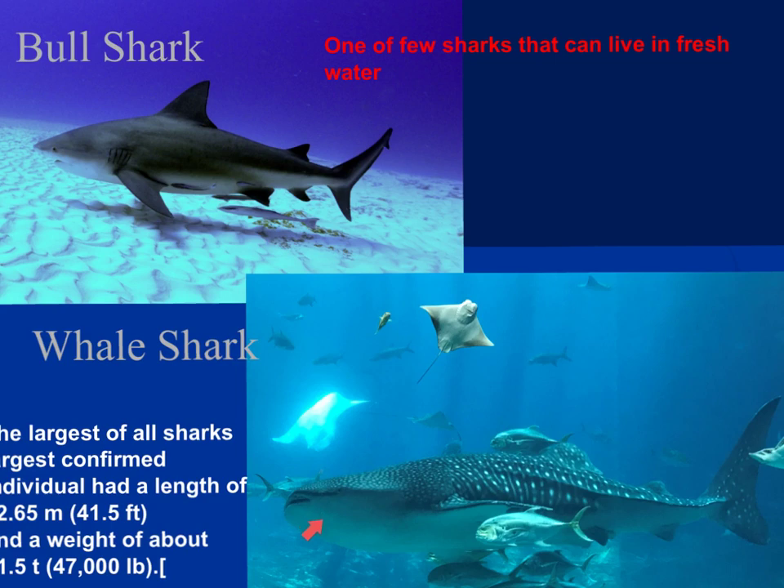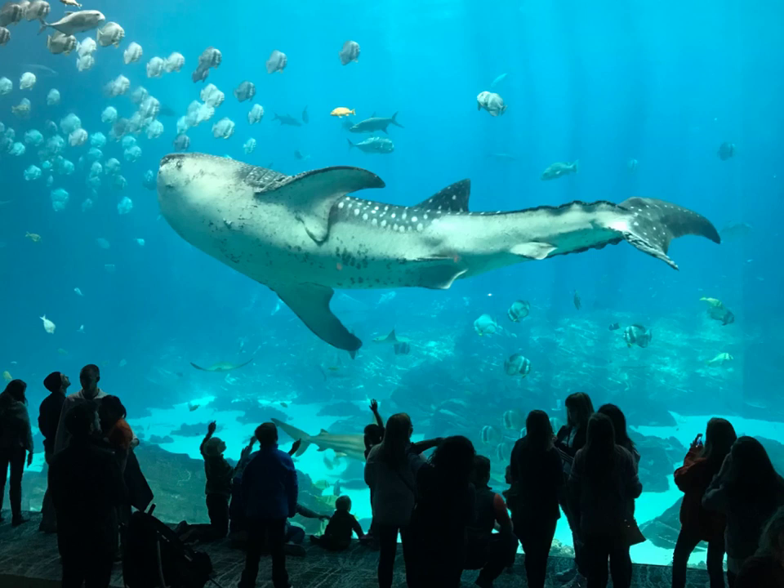The whale shark is the largest of all sharks. They can reach lengths of 41 to 42 feet and weigh somewhere in the neighborhood of 47,000 pounds. Here is a picture — I believe I took this at the Atlanta Aquarium. It's a beautiful species.